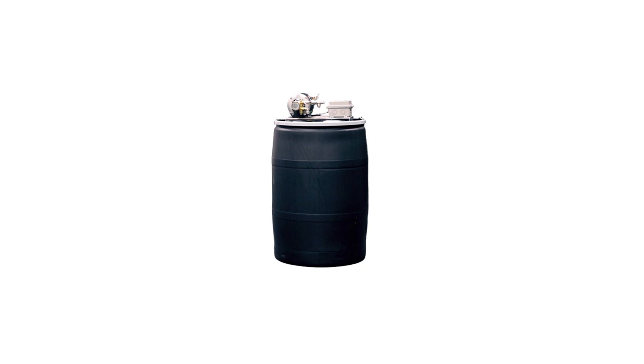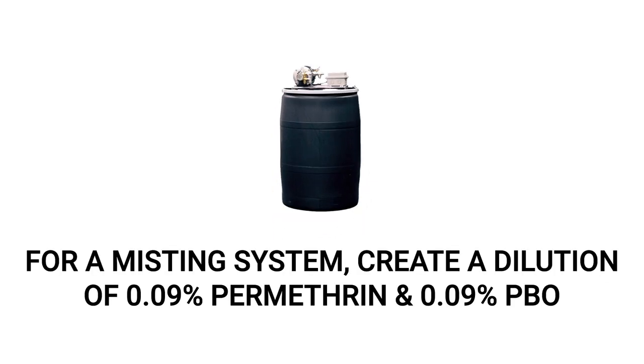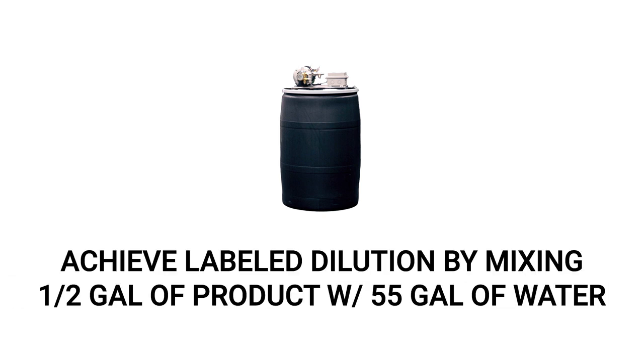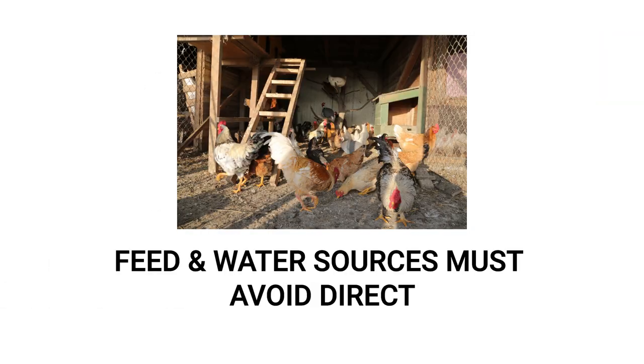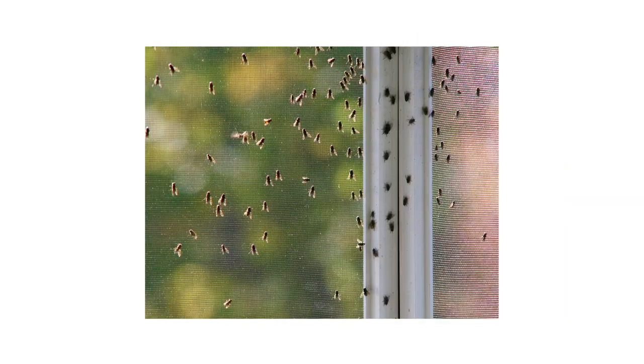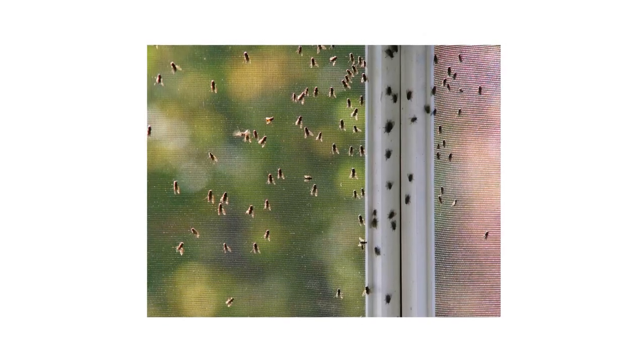With an automatic misting system set up in livestock or animal housing areas, create and apply a solution of 0.09 percent permethrin and 0.09 percent PBO. This is done by mixing half a gallon of product with 55 gallons of water. The delivery rate should not exceed 1.25 fluid ounces of solution per minute, and the automatic misting system must not be designed to release pesticides where feed or water is directly exposed to spray mist.